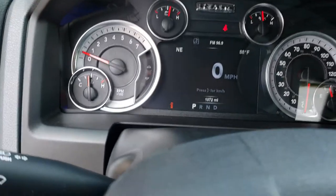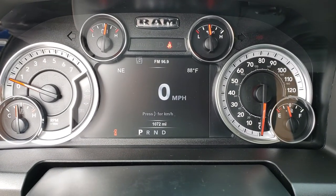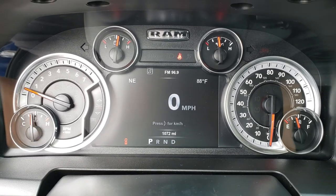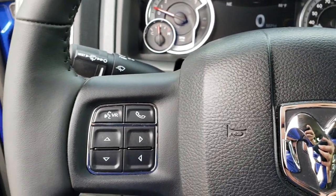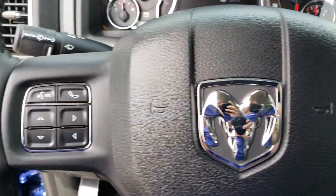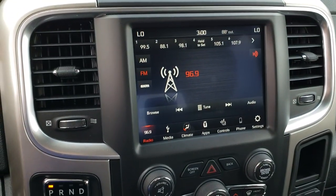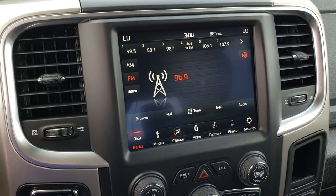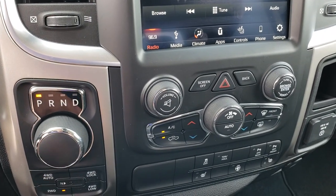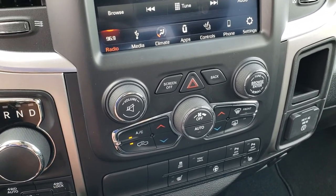Hopping inside the truck, this one has the 7-inch TFT display which gives you the compass, outside temperature display, and digital speedometer. As you can see, this truck only has 1,072 miles. Has the heated leather-wrapped steering wheel, cruise controls on that side, and Bluetooth audio controls on the other side. Comes with the 8.4-inch touchscreen radio — this is the 4C, so it has Android Auto and Apple CarPlay capabilities. Has the turn-dial 8-speed automatic transmission, push-button 4-wheel drive, and the 4-wheel drive auto feature which you get with the Big Horn package.